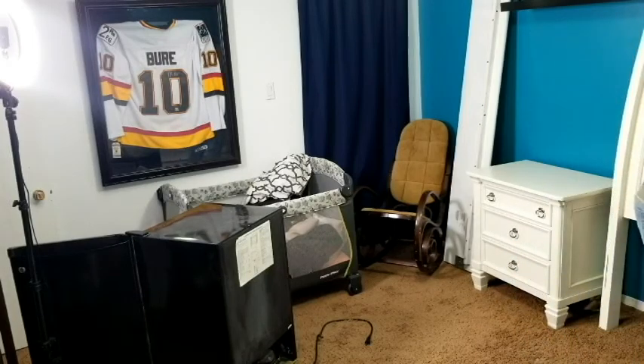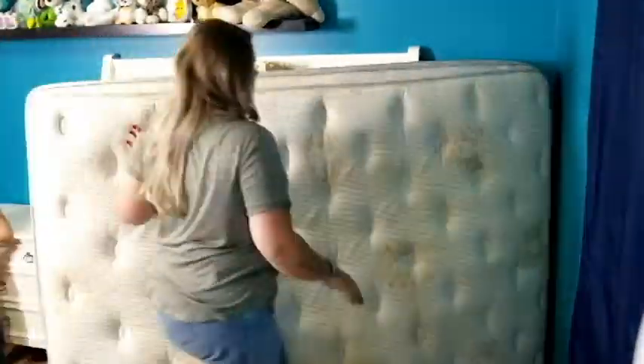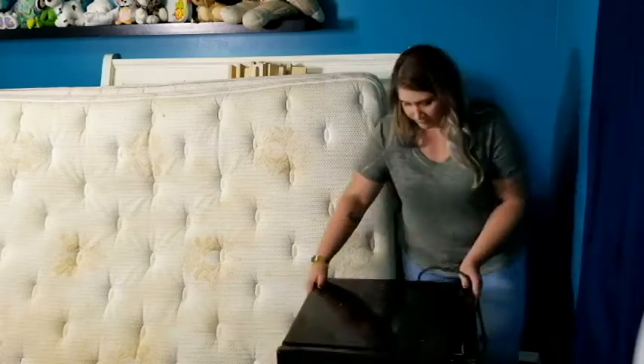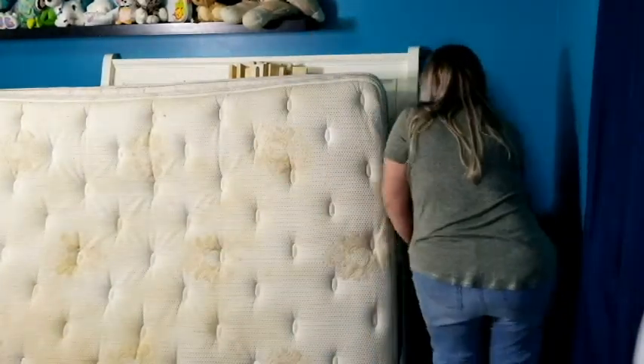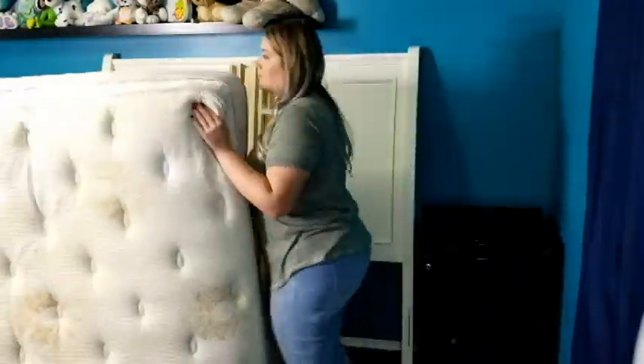I moved everything out, and we had this mini fridge that was just in storage. There are oftentimes when I feel like I need a second fridge, especially after doing a big Costco run. And it's just nice to have a beer fridge sometimes if you're having people over. So I thought it would be a perfect place to put it in the spare bedroom — it was just in storage before. If I have guests come over, they can use it, and I have it at the ready if I need a mini fridge for any reason.